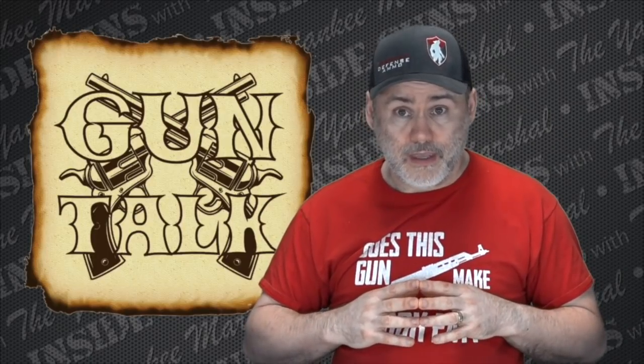Alright everybody, moving on to my favorite part of the show — gun talk. Today I want to talk about a subject I've spoken about before. I received an email after I mentioned that I open carry a lot nowadays. Someone left a comment saying, 'You say you open carry, but I just see you using leather holsters. I don't see you using retention holsters or safety holsters.'